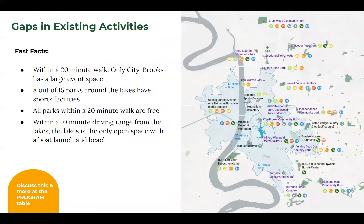We also looked at the gaps in existing activities. We zoomed out from University Lakes and looked at all the public open spaces and trails and what was offered at each of these places. We want to ensure that we're complementing all the great parks surrounding University Lakes and continue emphasizing recreation both in and around the lakes.